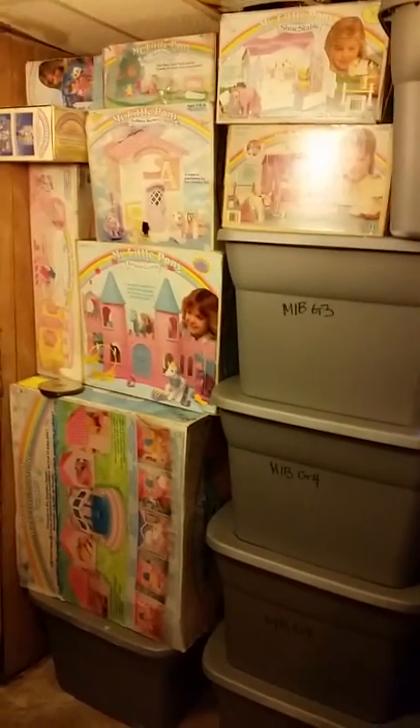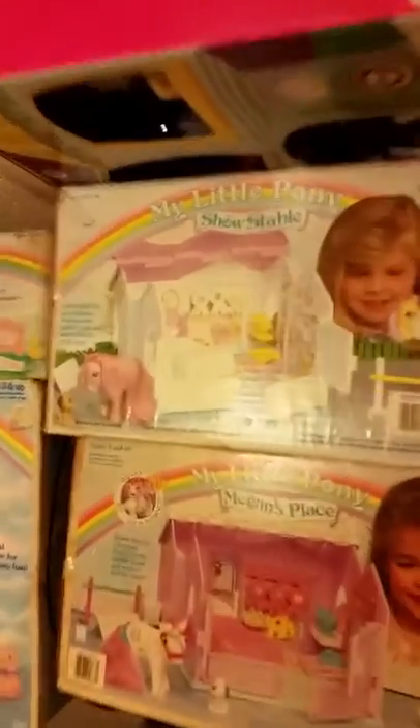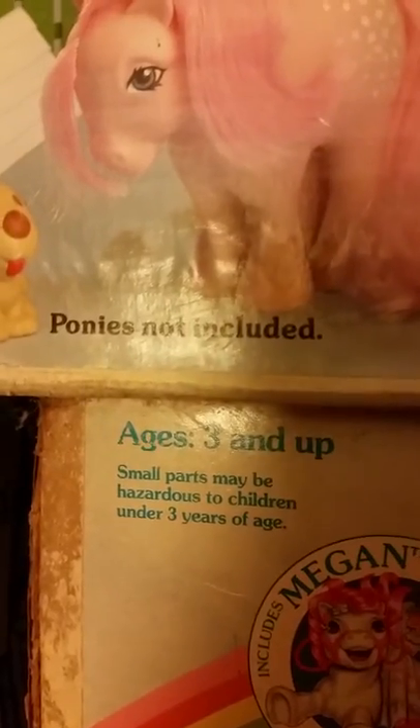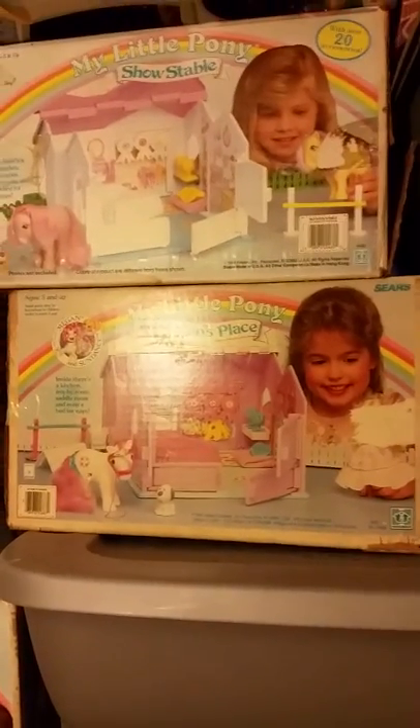The only play set in box not over here would be the two G2 ones. This isn't actually the Show Stable - that is Home Sweet Home. It comes in the same box but you can tell it's different when you see 'ponies not included' on the box and the color of products is different from those shown. They kept the same box but just added extra stuff, and that's how you know it's Home Sweet Home without opening it. Megan's Place is below that.